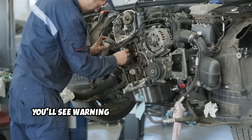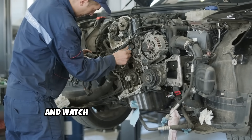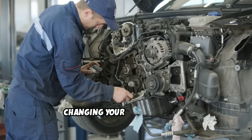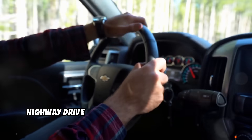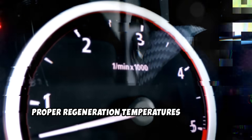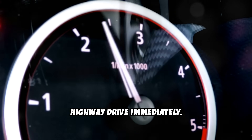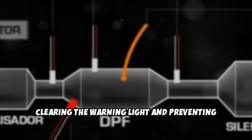The symptoms are hard to miss. You'll see warning lights on your dashboard, notice black smoke from your exhaust, experience reduced power, and watch your fuel economy plummet. Ignoring these warnings can lead to repair bills in the tens of thousands of dollars. The solution requires changing your driving habits. At least once a week, take your diesel on a 20 to 30-minute highway drive at sustained speeds above 45 miles per hour. This allows the exhaust system to reach proper regeneration temperatures and burn off accumulated soot. If you see a DPF warning light, don't ignore it — take your diesel out for an extended highway drive immediately. Most cars will complete an active regeneration cycle during this drive, clearing the warning light and preventing expensive damage.